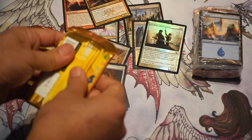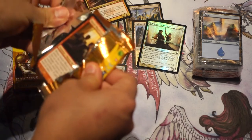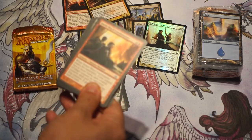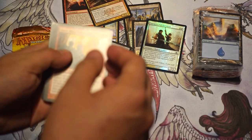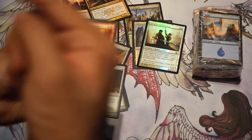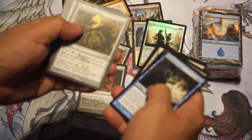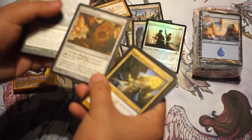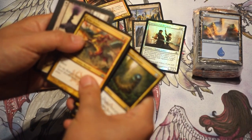I think the odds of pulling a Shockland are two to four per box. So one in every 18, or anywhere between one in every nine to one in every 18 packs are supposedly going to have a Shockland for the regular RTR and Gatecrash. Dragon Maze doubles that — so it's one in every 18 to one in every 36. So it's very lucky — there's somewhere between a 50% chance and a 25% chance that you pull one.